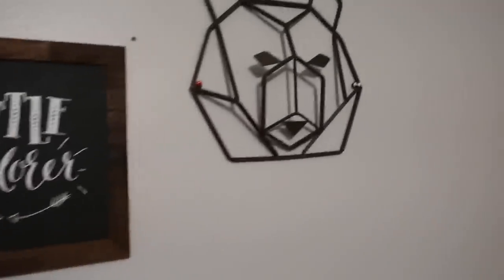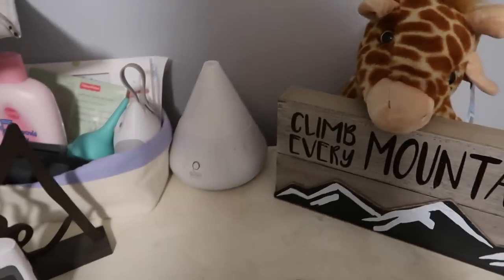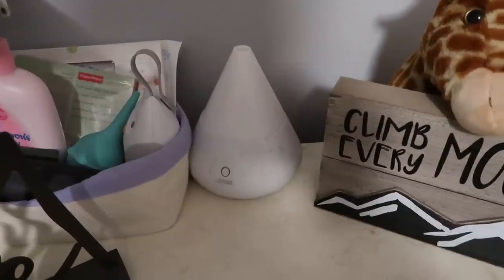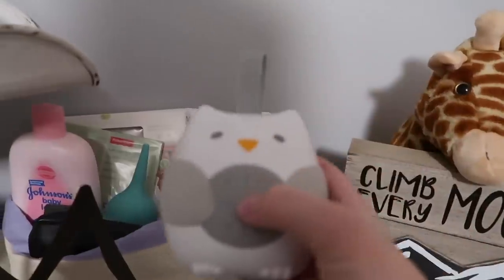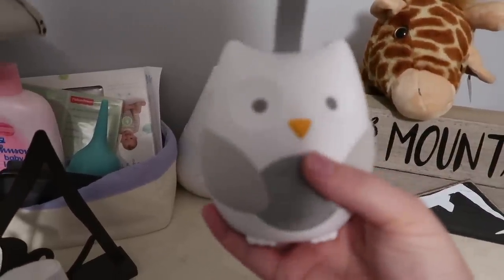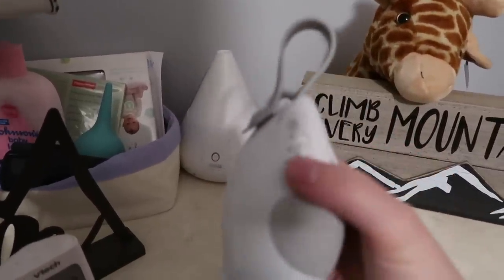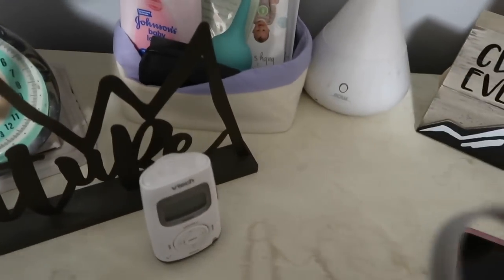This little fox thing is from Hobby Lobby, the "Little Explorers" sign is from Hobby Lobby, the bear is from Hobby Lobby, "Climb Every Mountain" is from Hobby Lobby. This one has Cronin's heartbeat in it — it's his diffuser, it's seen better days and needs to be cleaned. I found this little sound machine — it's really cute but it only stays on for an hour, which is really annoying, so it doesn't really get used.